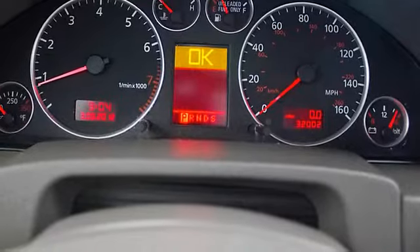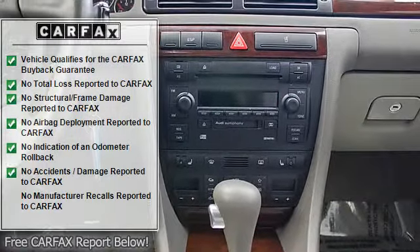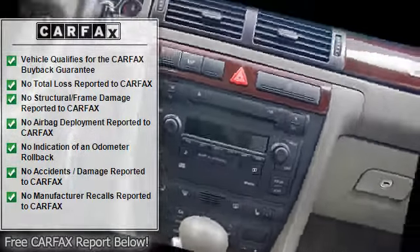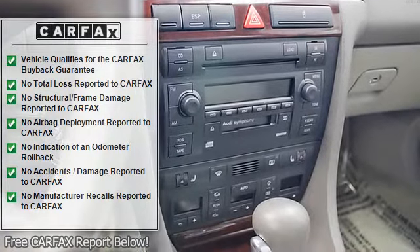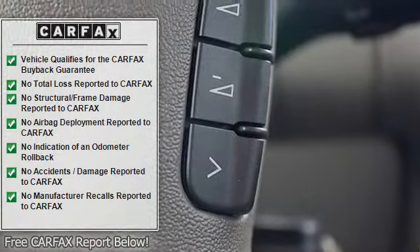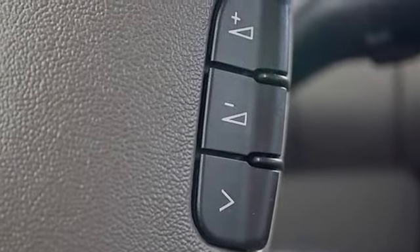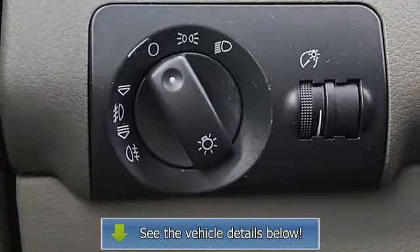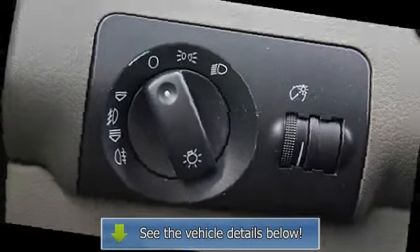Additional features include keyless entry, remote trunk release, child safety locks, electronic stability control, and bucket seats. Mean Blue Pearl exterior with ebony leather seats. Equipped with a 3.0L six-cylinder engine producing 220 HP, automatic transmission, redlining at 6,300 RPM. Non-smoker vehicle.